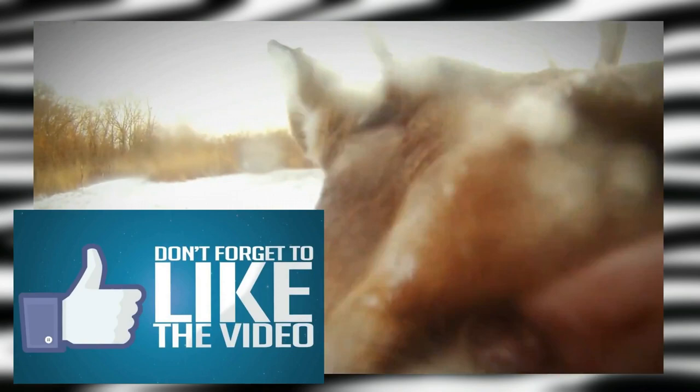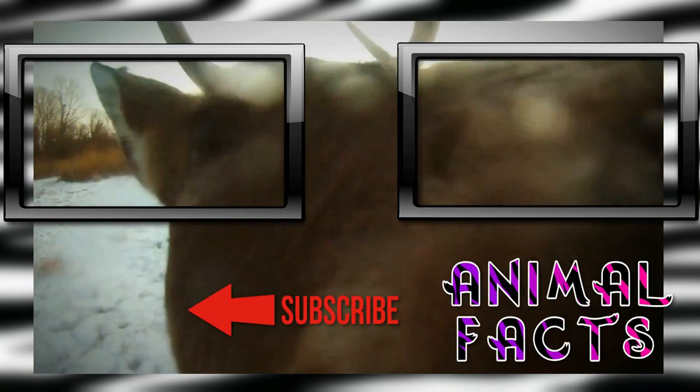Want more fun fauna facts? Go ahead and smash that subscribe button and hit the notification icon to not miss a single fact. If you liked this video, go ahead and hit that like button, or that other button also works.